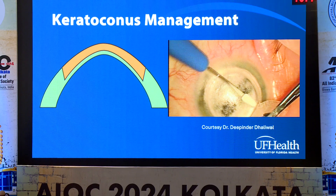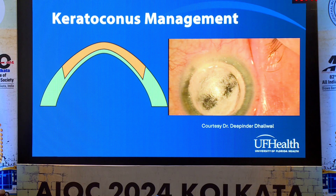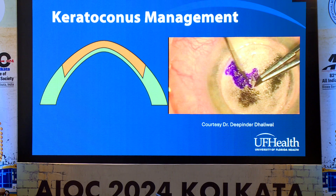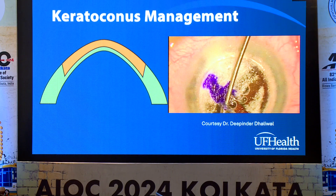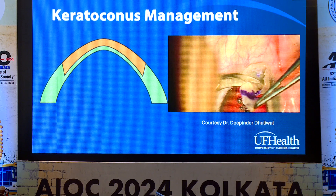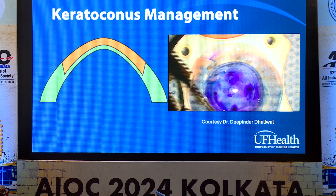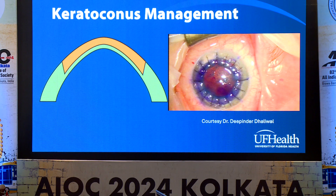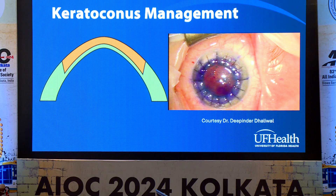Intraoperatively, you don't have to worry about things like expulsive hemorrhage or positive pressure. DALK procedures are difficult to do — they take more time and require intact endothelial function. But you can see how this leaves Descemet's membrane to protect the inside of the eye; you suture it up, and now you have a surgery that's much safer.